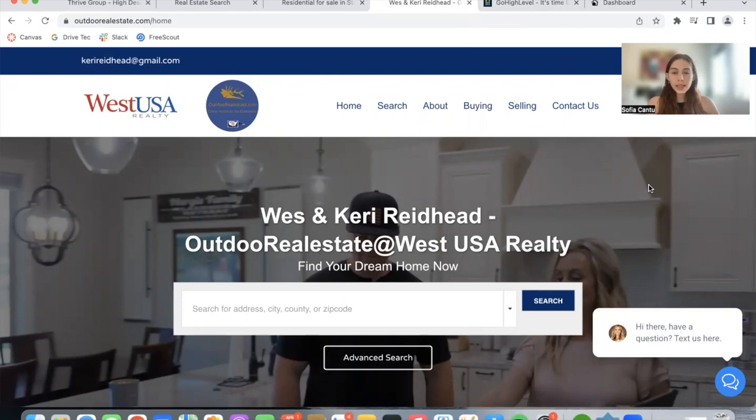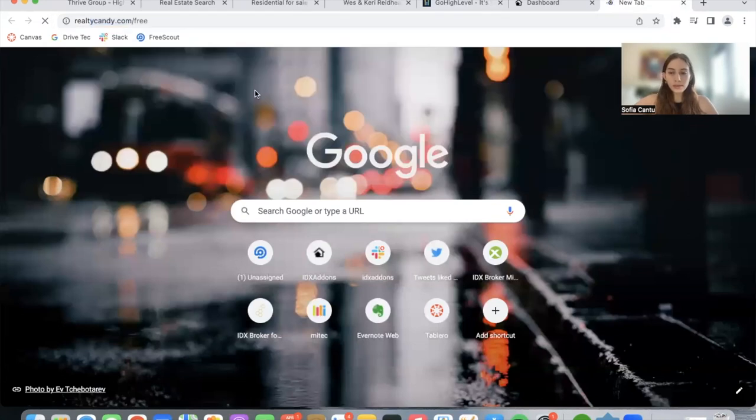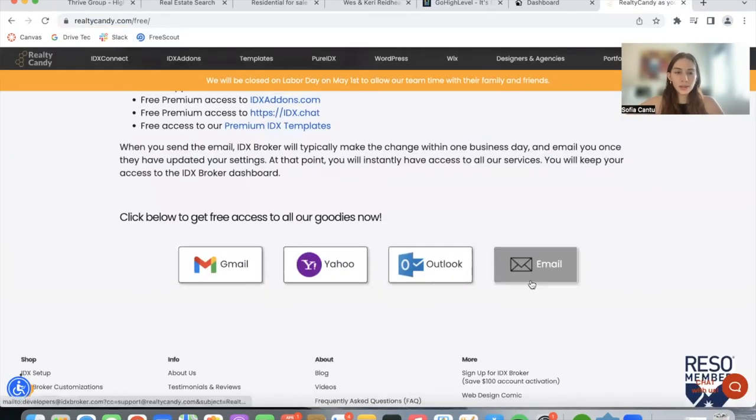If you want to build out a similar website, we can connect you with the agencies that built these four sites using Go High Level. We're happy to help you create an amazing real estate website. If you're not a Realty Candy client but you have an IDX Broker account, go to RealtyCandy.com/free. You can click on any of the mail providers to send an email to IDX Broker, and they'll switch you to Realty Candy while you keep your IDX Broker account.